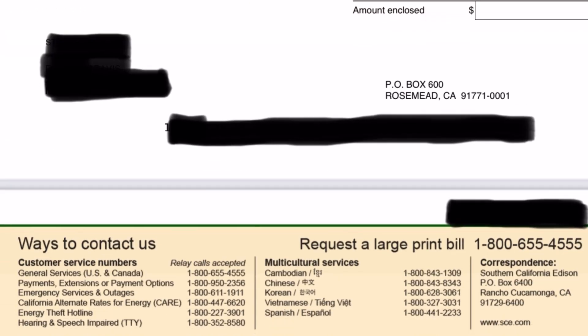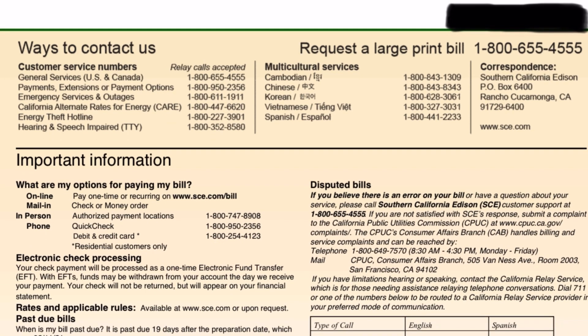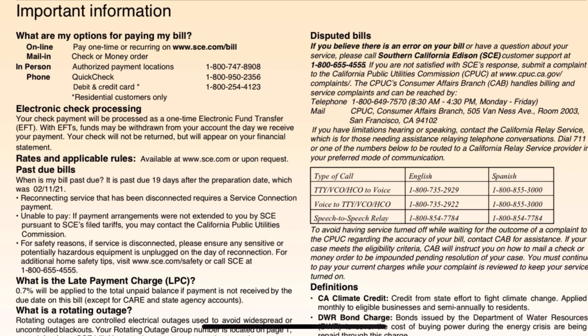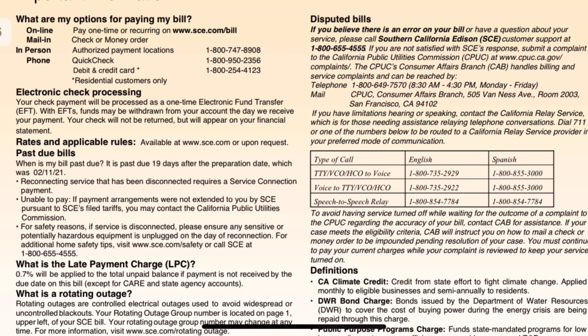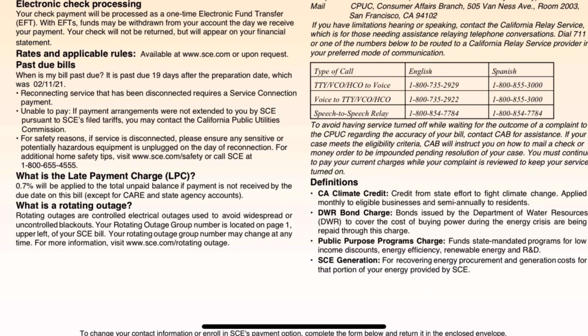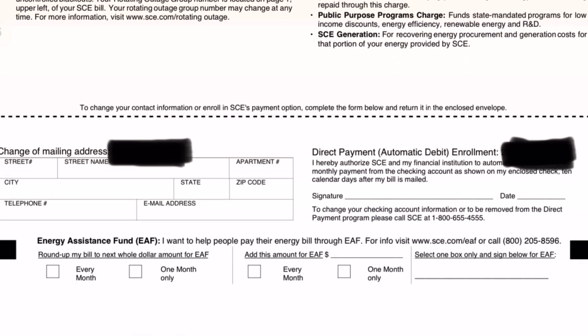And as we scroll down, you'll see my previous charges of $96.10 and my new charges since I've had solar is $12.59. We'll go through the whole bill and look at all the details. So they give a bunch of numbers to call for customer service, and this is some important information about abbreviations of some of the fees and charges. This is Southern California Edison — your utility may be different or charge differently.